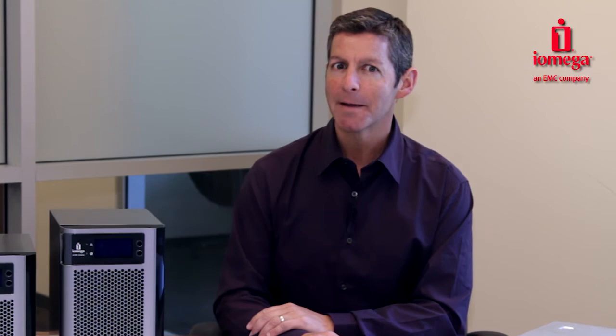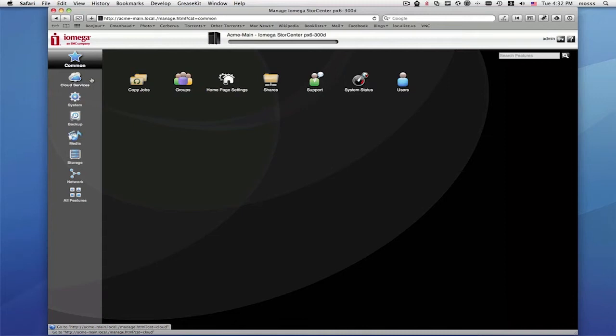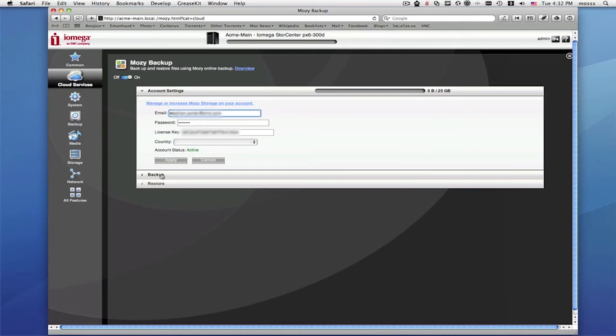You can enable and sign up for a MOSI Pro account plan directly from your Store Center. Select Cloud Services from your Store Center management page. Choose MOSI Backup. Toggle the service to the On position. If you already have a MOSI account, enter your email, password, and license key. Then you can choose the folders and files that you would like to back up. Press Apply, and now you're backing up.